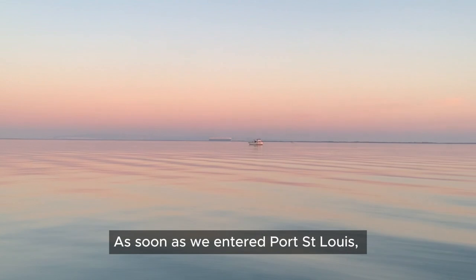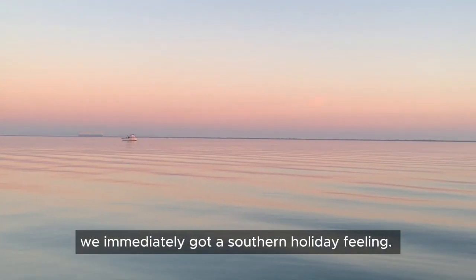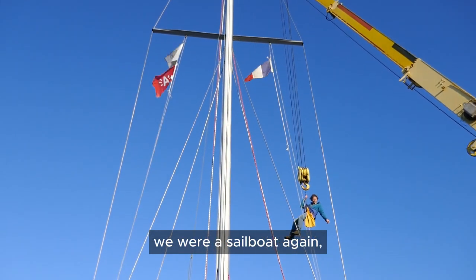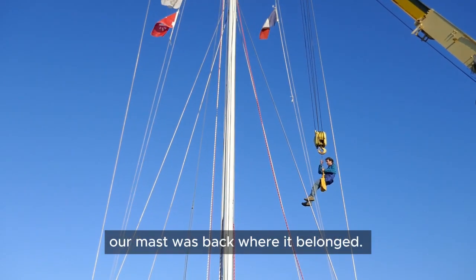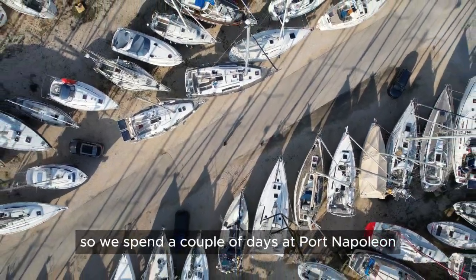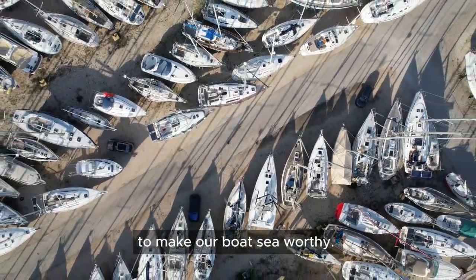As soon as we entered Port Saint-Louis, we immediately got a southern holiday feeling. Not long after, we were a sailboat again — our mast was back where it belonged. We still had to do some boat chores, so we spent a couple of days at Port Napoléon to make our boat seaworthy.